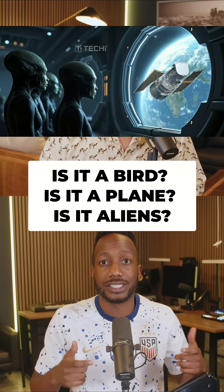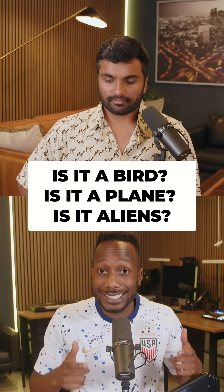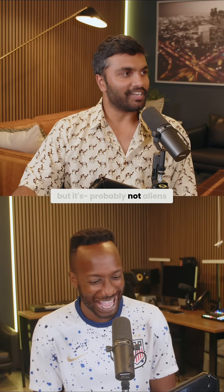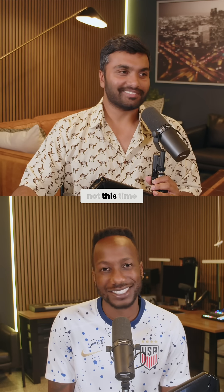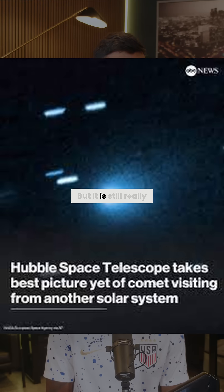The third interstellar object to pass through our neighborhood, 3i Atlas — is it an alien spacecraft? I hate to break it to you, but it's probably not aliens. I tell you this every time. We've known each other for a while and every time it's like... not this time. It's probably an interstellar comet.